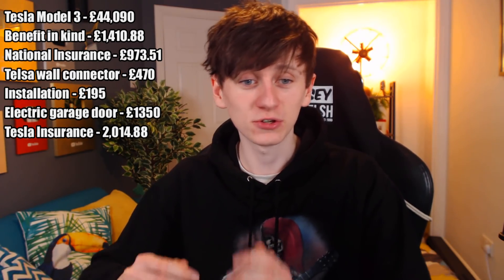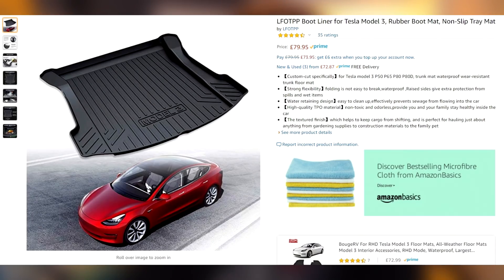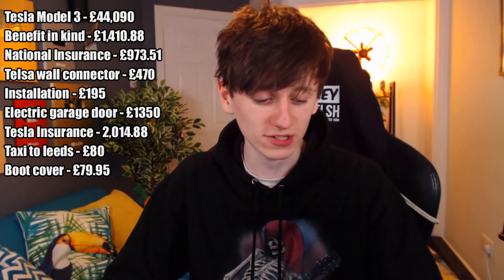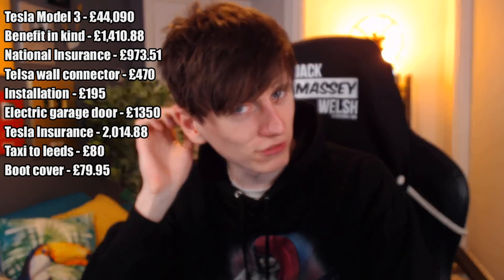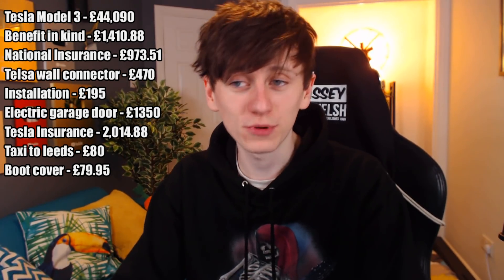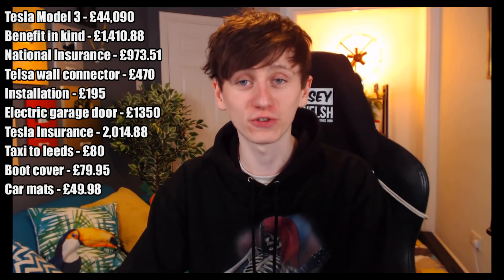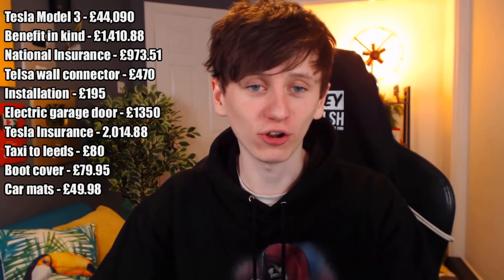Then I was ready to collect the car, so I had to order a taxi from Sheffield to the Tesla Centre in Leeds. That cost £80. I bought a boot cover on Amazon for £79.95, which is quite pricey for a boot cover, but it was the only one I could find — most Tesla Model 3 accessories are in the US so I feel quite limited. I'll leave an affiliate link in the description. I bought some car mats for £49.98. They do the job and are pretty easy to clean, but there isn't as much coverage as I'd like — little pebbles still get caught along the outside and the foot rest on the left isn't covered at all.